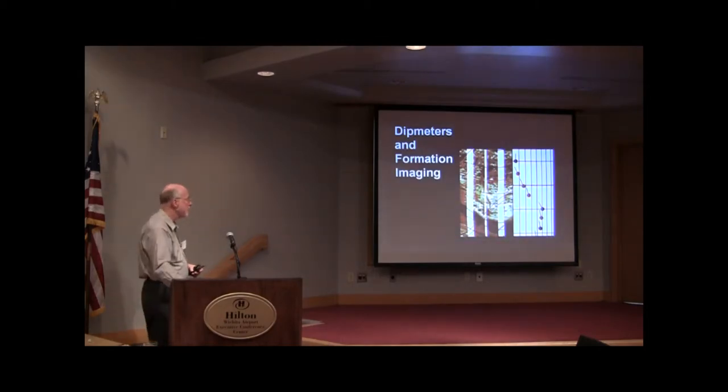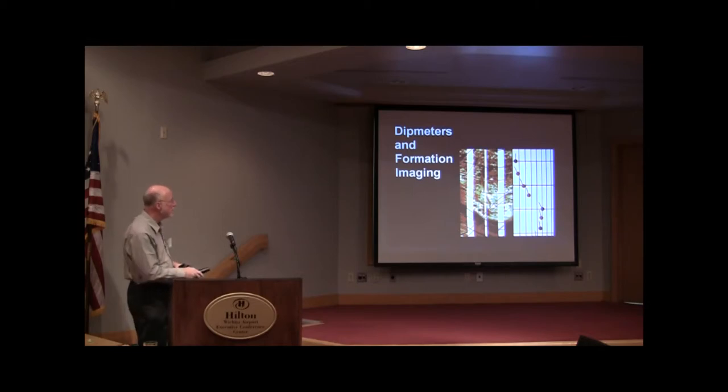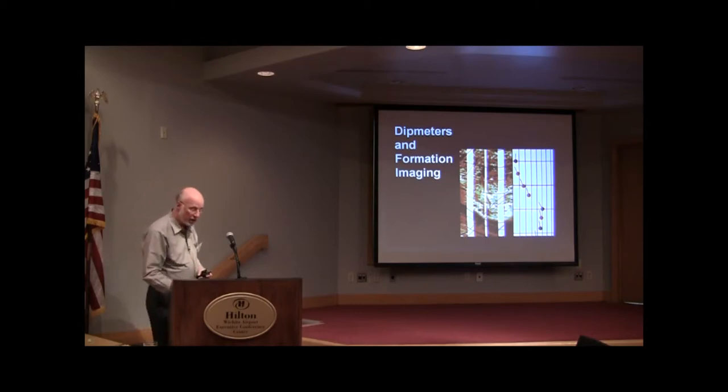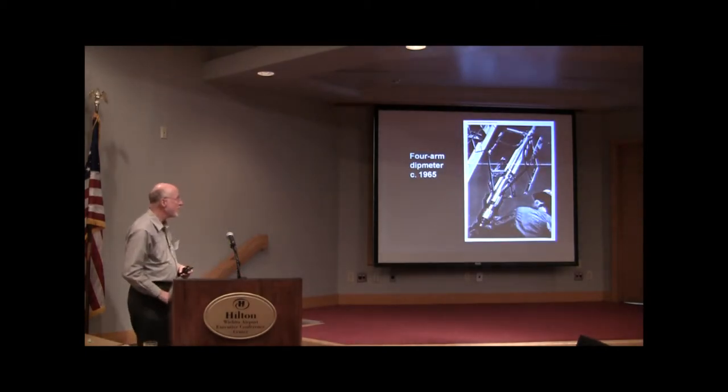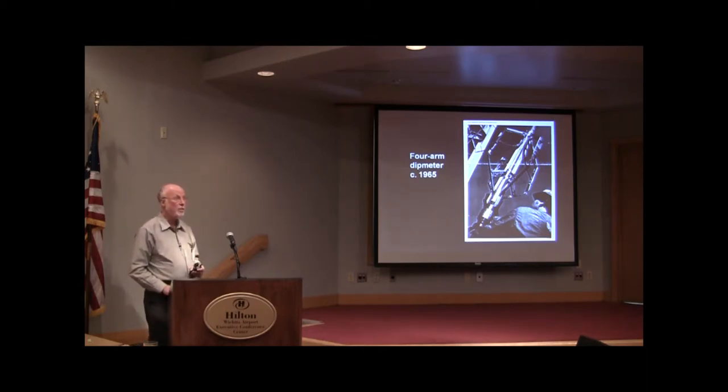We'll start off with the imaging. What we have on this slide is the concept — along with the results of the image, we see these tadpoles, which look like the output of a dipmeter run. Essentially, that's what the imaging is: a super souped-up dipmeter log. It goes from the old concept of using dipmeters — which locate the dips and strikes of features within the borehole — to imaging the entire borehole wall. Dipmeters have been around a long time in Kansas and have been used. This is what it looked like back in 1965, when Schlumberger was here in Wichita doing some logging, particularly on the Cherokee and similar formations.